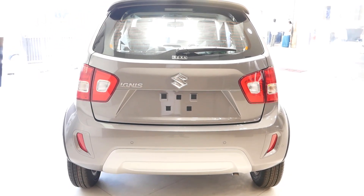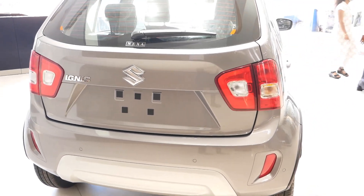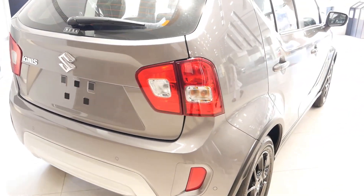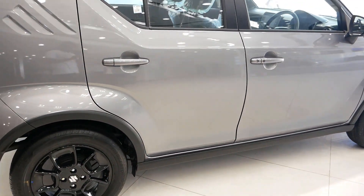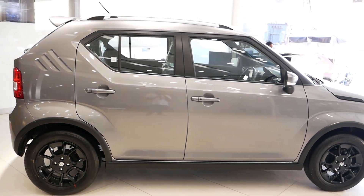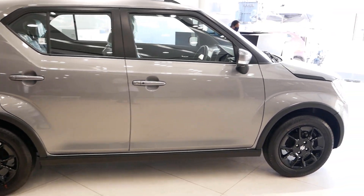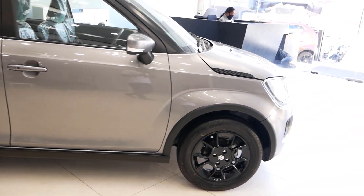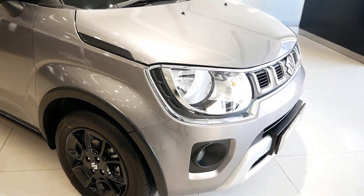Under the hood, the Ignis is powered by a 4-cylinder 1.2-litre or 1200cc petrol engine that produces 81 brake horsepower and a maximum torque of 113 Nm. The Ignis is only available in petrol variants. It gets a 5-speed automatic and 5-speed manual gearbox, and is claimed to return a mileage of 20 km per litre for both the manual and automatic versions.